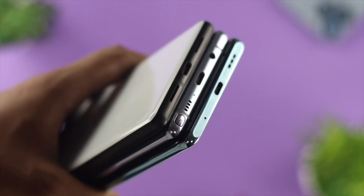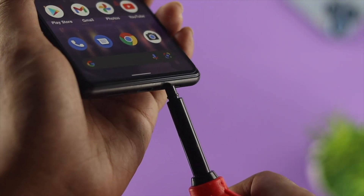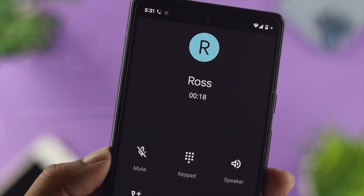If you still have the same problem, the next thing you have to do is a little workaround for your microphone itself. Just go ahead and clean out your microphone port, just like that, and after that your problem should be solved.